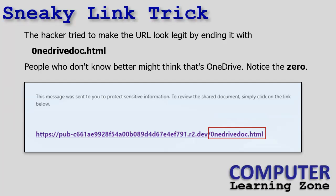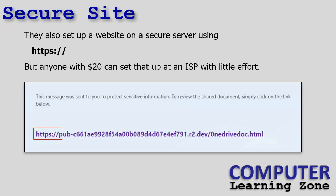On that page was another link they ask you to click — this is where the hack begins. They use a sneaky trick: the URL ends with 'onedrivedoc.html' so people who don't know better might think it's OneDrive. They also try little misspellings like a zero instead of an O to fool people. It's also on a secure server with HTTPS — but anybody with 20 bucks can set up a secure site. HTTPS just means your data is encrypted when sent to the other side; it doesn't mean the site is trustworthy.